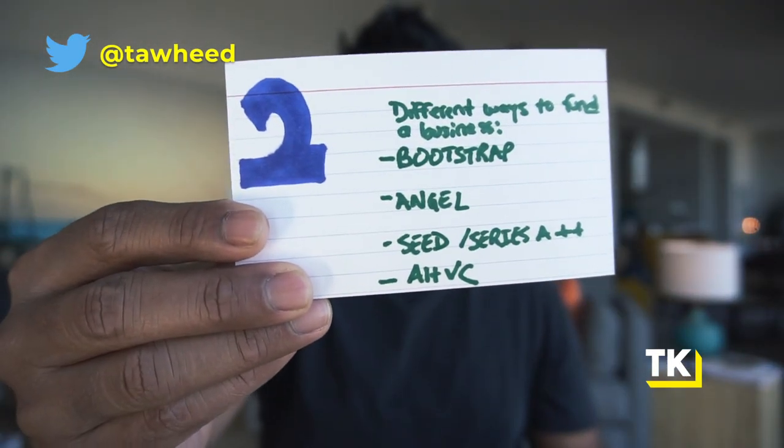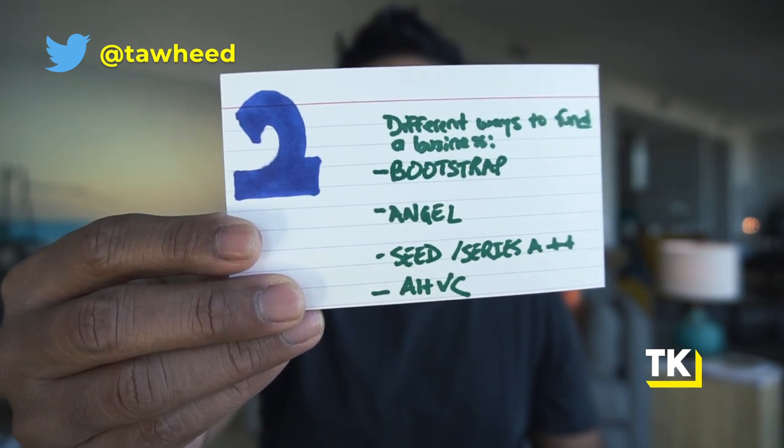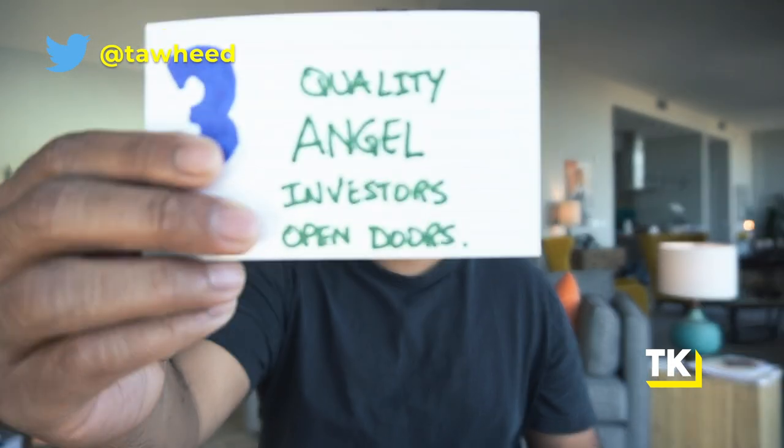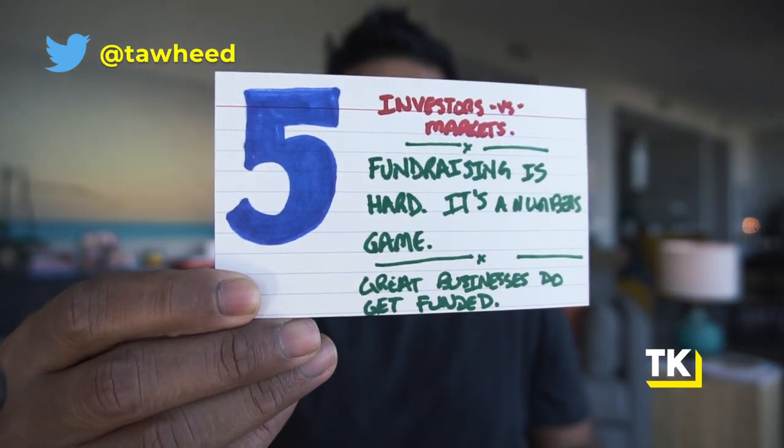So to recap as you raise your seed round: number one, are you raising on promise or traction, and are you actually qualified for whichever you're choosing? Number two, do you truly have a venture-scale idea — check out the TAM video and the angel vs. VC vs. alternative VC video. Number three, get quality angels — it makes everything easier for your seed, series A, and beyond. Number four, build an amazing pitch deck using the 12-slide format. And number five, remember: investors don't decide if your business is any good — markets do. So build a great business while you're doing the fundraising process.